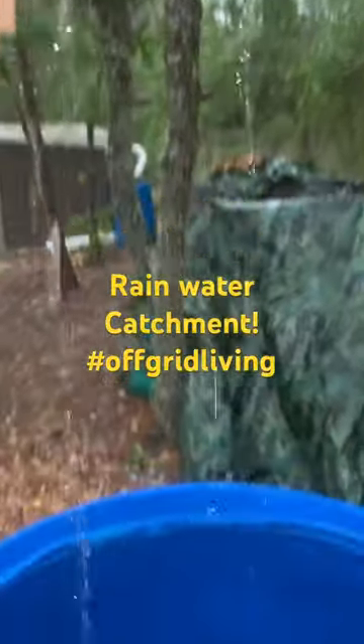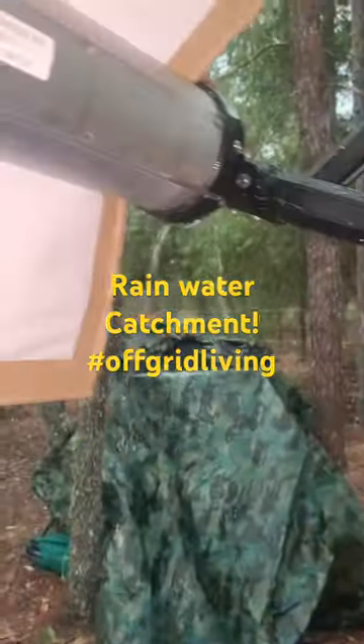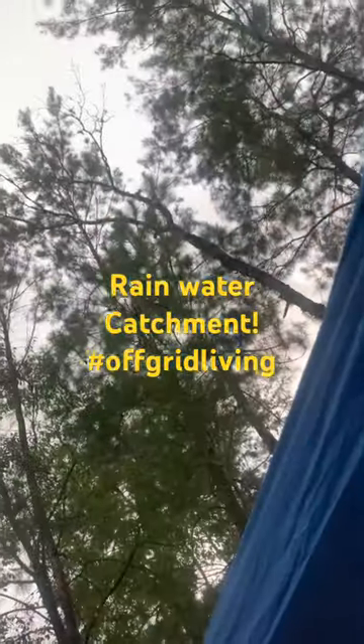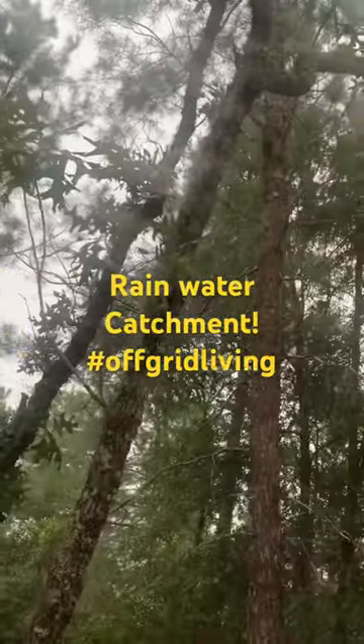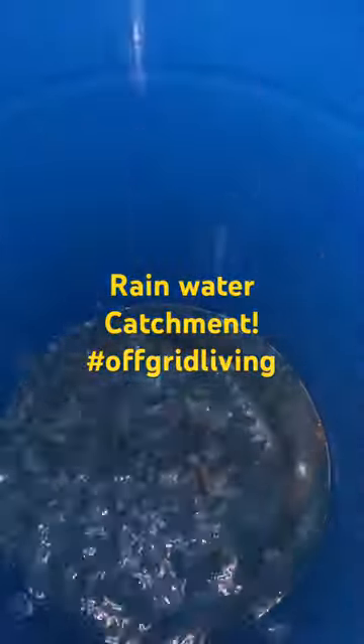Yes, free rain, free water provided by the sky. Mother Nature, God, whatever you want to say — it's here, and we are collecting it.